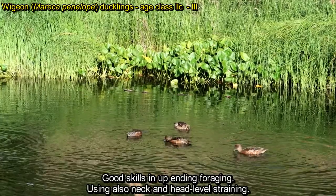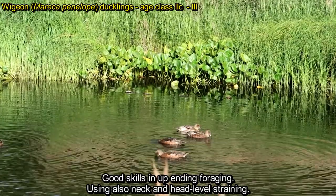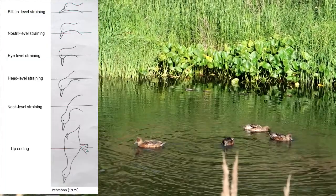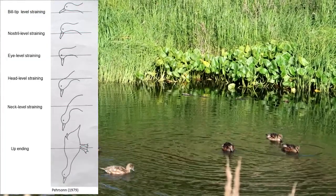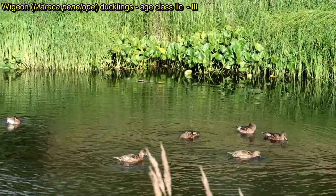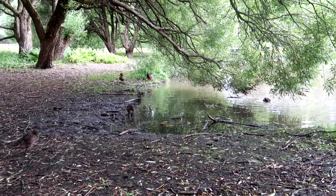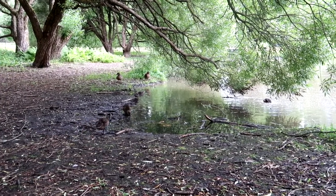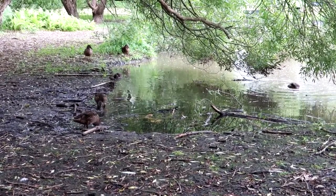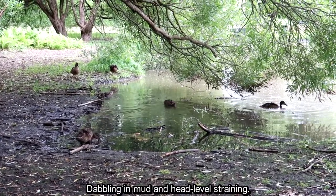Wigeon ducklings in age class 3 now have good skills in upending for foraging. They also use a lot of neck-level and head-level straining. Mallard ducklings of age class 3 are nicely dabbling in mud and using head-level straining.